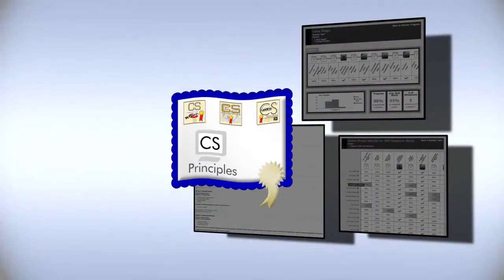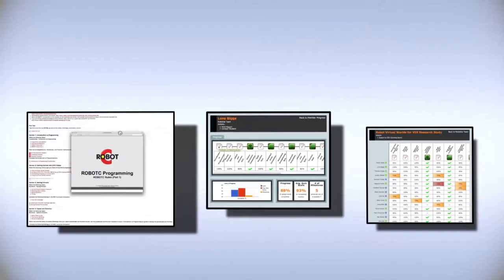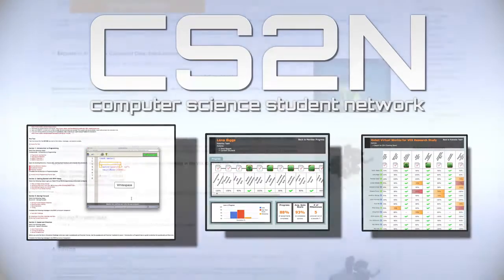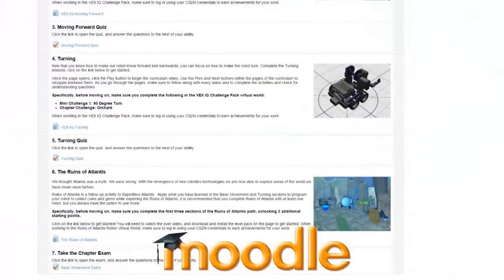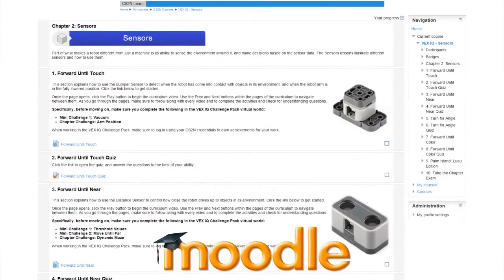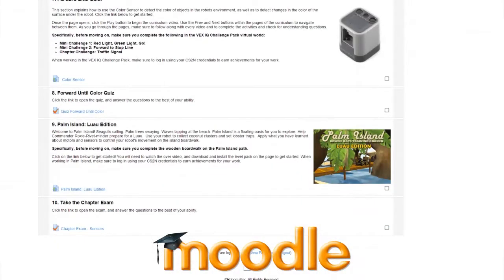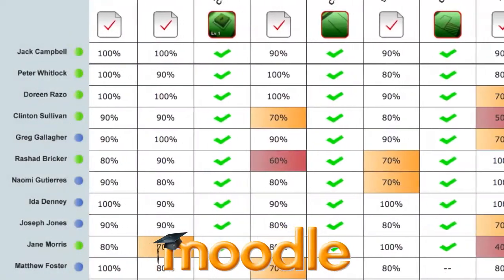Teachers taking the certification courses will also gain access and learn how to use the powerful tools built into CS2N, our online learning management system. These tools include the Moodle-based curriculum and our automated assessment tools, where the student logs in, works through the course, and the progress is automatically sent to the teacher.